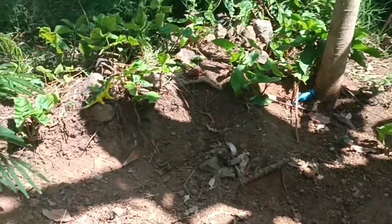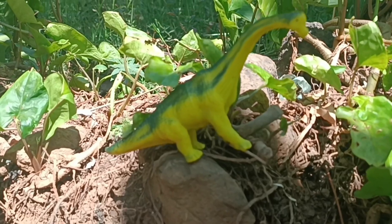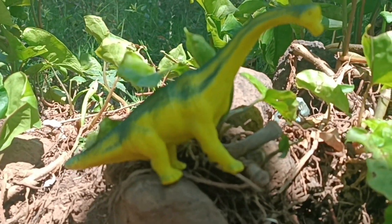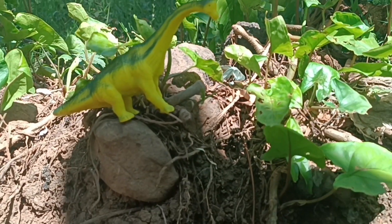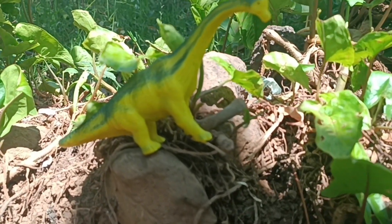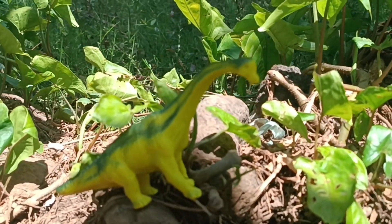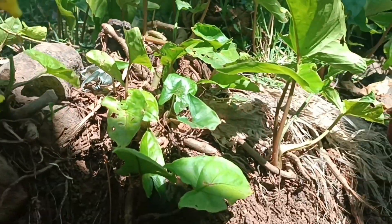Let's continue the search! I found an apatosaurus! It seemed like he was taking shelter because the weather was very hot! Do you know, friends? Usually, when apatosaurus get hot, they soak in the river! Let's catch the apatosaurus before he escapes again!